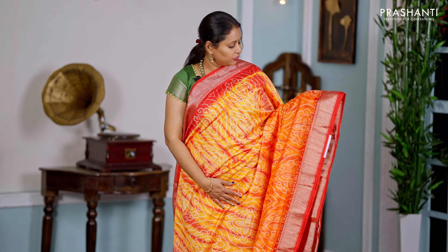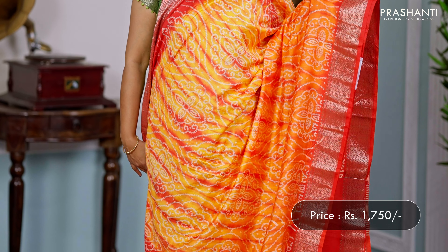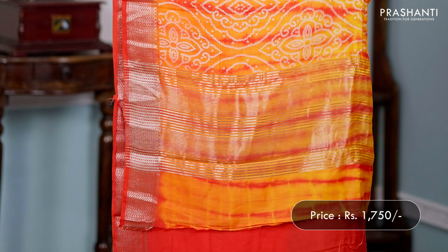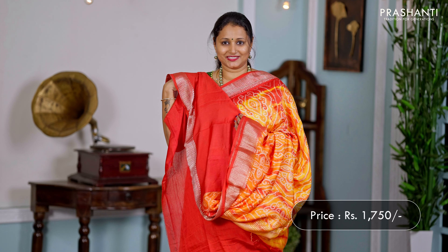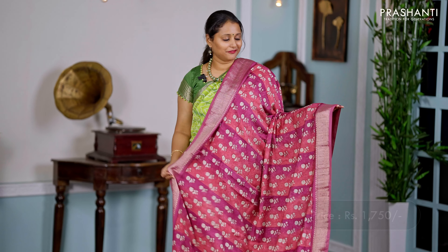This one is the same design I'm wearing today but in a different colour — a beautiful shade of sunset orange with red combination. Rich zari woven borders along with a mix of tie and dye and bandhani prints running all over the body, giving it a very classy look. A simple zari-lined pallu, and a contrast blouse in red, priced at ₹1750.